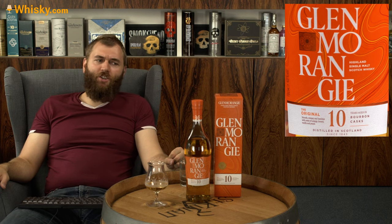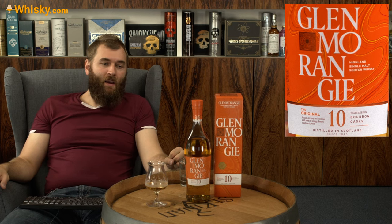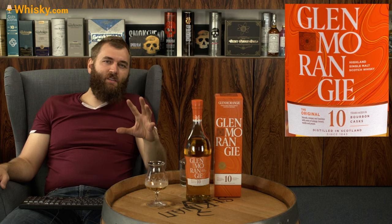So that was my take on the Glenmorangie Original — a nice entry-style whiskey you can enjoy neat, very easy drinking and beginner friendly. Thank you for watching and see you next time.